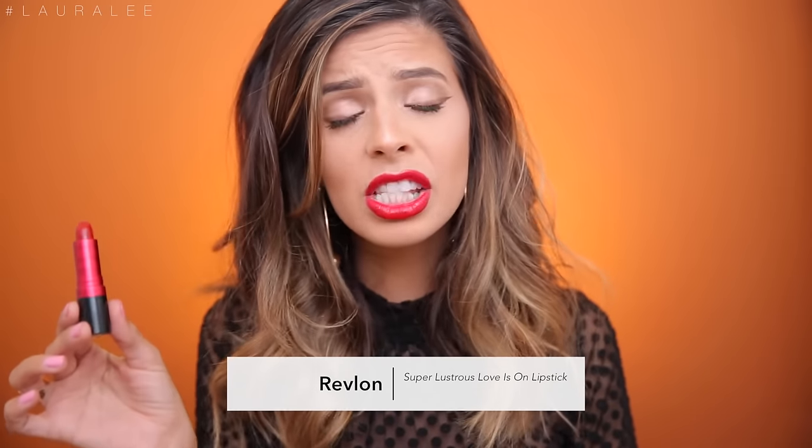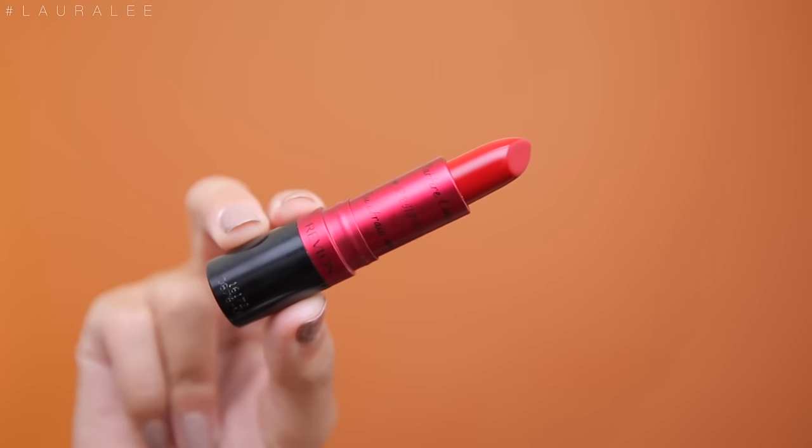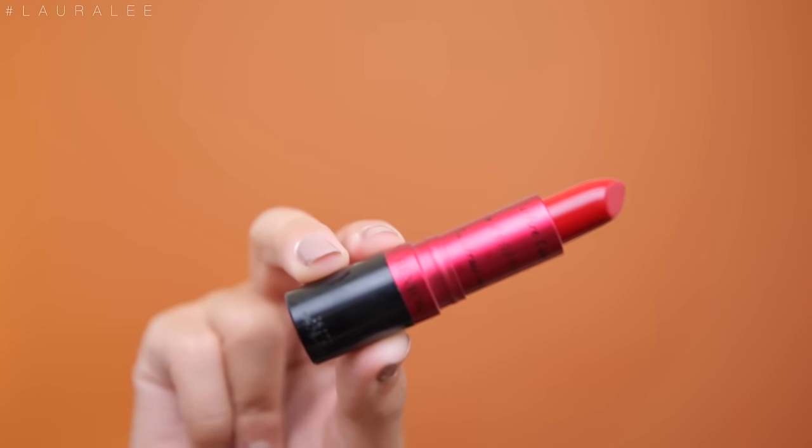For today's look I went with very soft neutral eyes — it's almost like a soft cut crease. And then for the first time, I think ever on my channel, I did a light brown eyeliner instead of a dark bold black liner. For my lip I'm using the new Love Is On lipstick from Revlon. This is a beautiful universally flattering red color. It smells so good — very fruity. The packaging has 'love' in six different languages going across it.